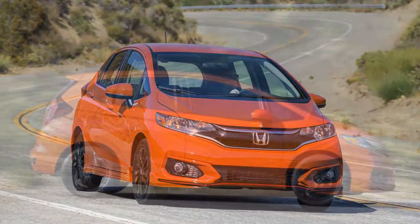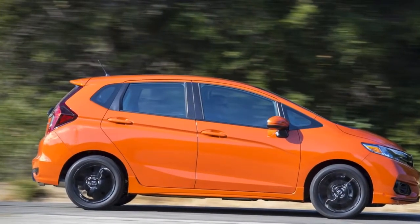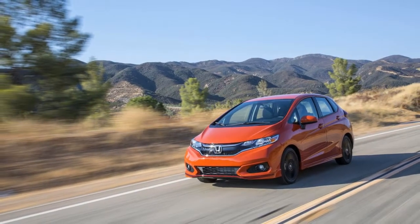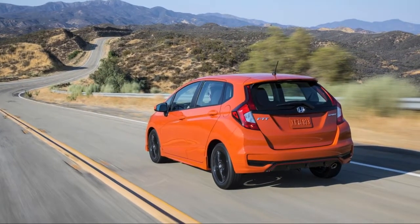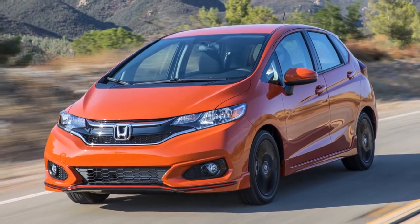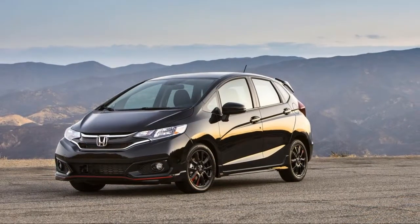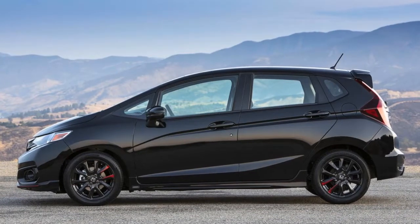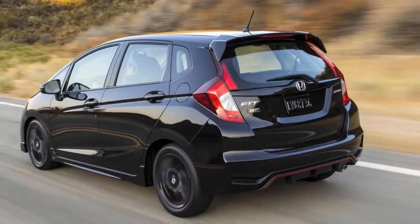When we first reviewed the third-generation Honda Fit, it seemed like more of the same. It was less of a driver's car than the outgoing iteration, with a neutered suspension setup and numb steering in the name of comfort. Its other attributes, like in-car technology and clever packaging, helped make up the difference, but we couldn't help but feel let down with its 2018 refresh.